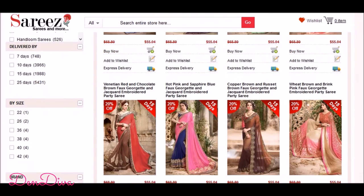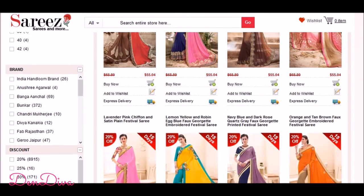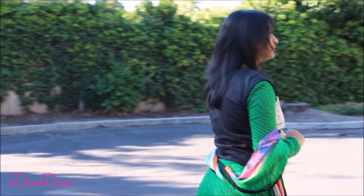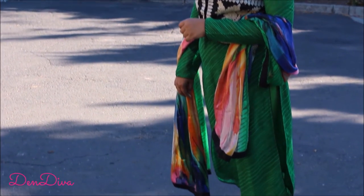I got two outfits from saris.com and I will try on those for you so you can check out the fitting and the style. This deep lime grain printed tudidar kameez with resham thread floral work and leaf work on the jacket and stripes print is going to give you very nice compliments.